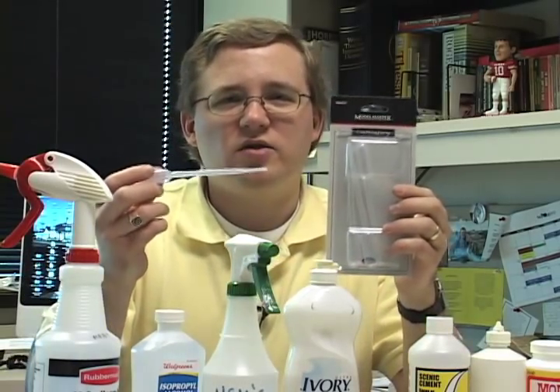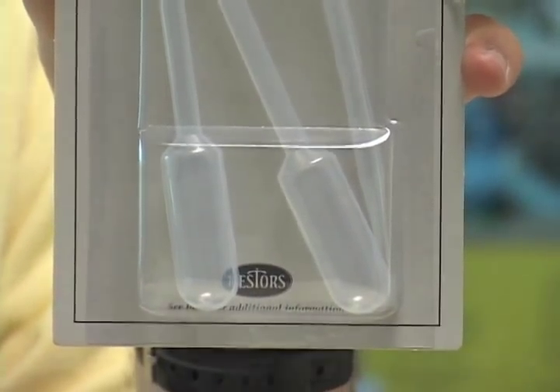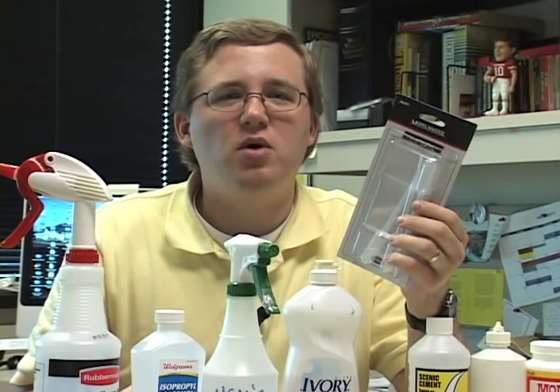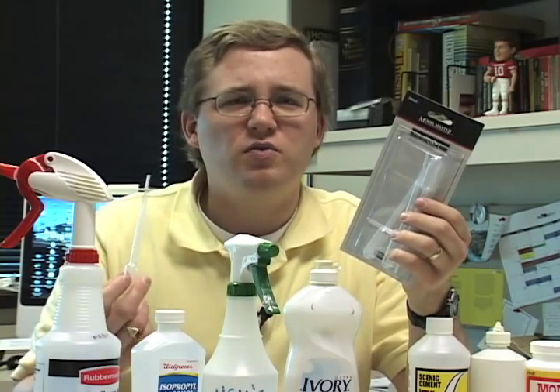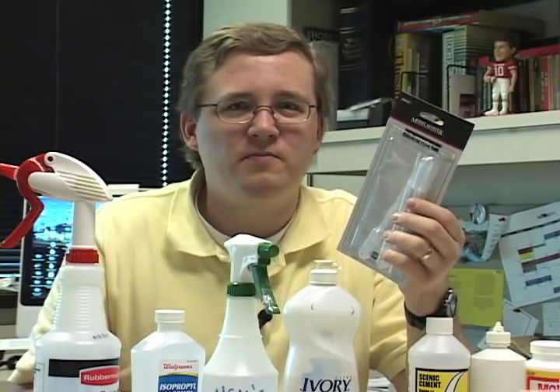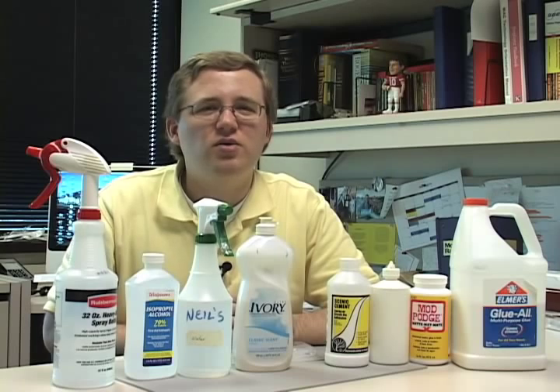We've also had some questions on where you get pipettes. The ones we get here are from Tester Model Master. You can order these through the Walther's catalog. In addition, you can find pipettes at stores that specialize in remote control planes and cars. They use pipettes for transferring fuel, but you can certainly use them for applying scenery or mixing paint. I hope that answers some of your scenery questions.